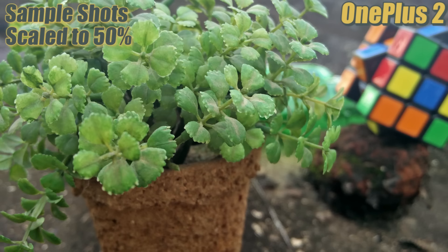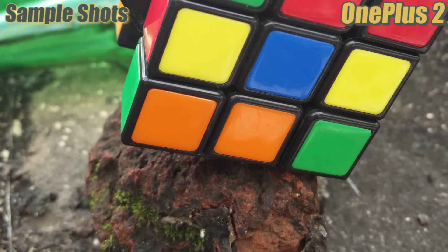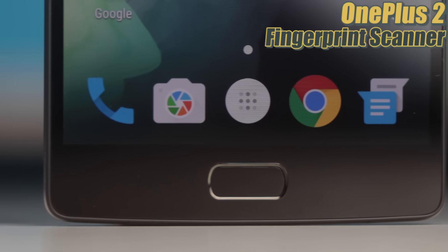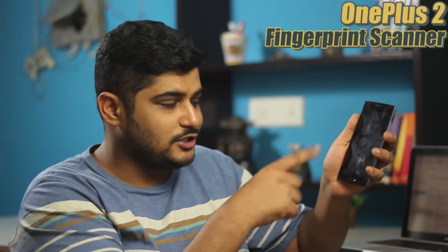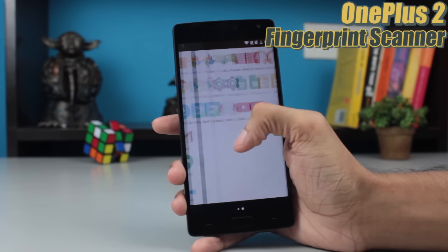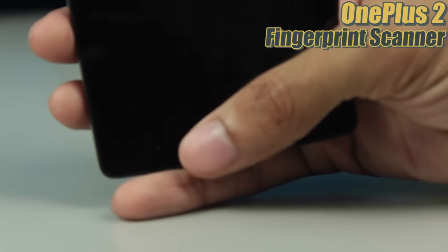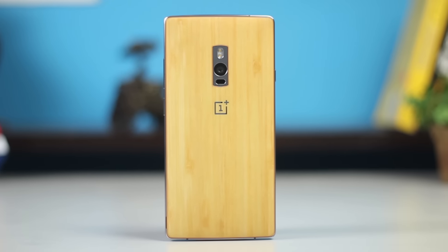Coming to the camera — no user would actually complain about it. All shots are detailed, crisp, and it takes quick photos. The only problem with the OnePlus 2 is the interface itself — compared to the OnePlus One with CyanogenMod, which had way too many options, the OnePlus 2 interface is so vanilla it lacks any options at all. I'd strongly recommend going for a third-party app. Overall the results are really good and the dynamic range has improved drastically over the OnePlus One.